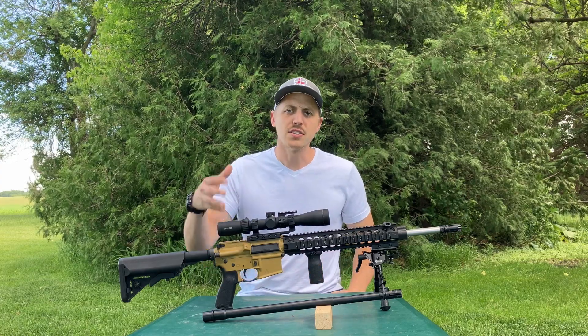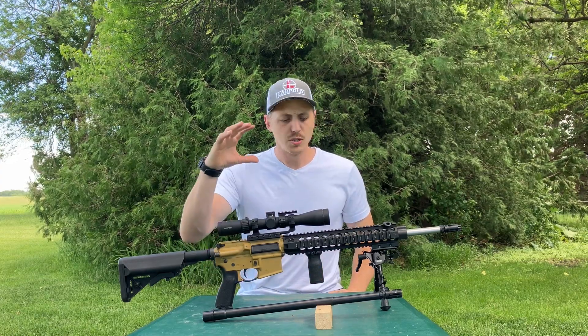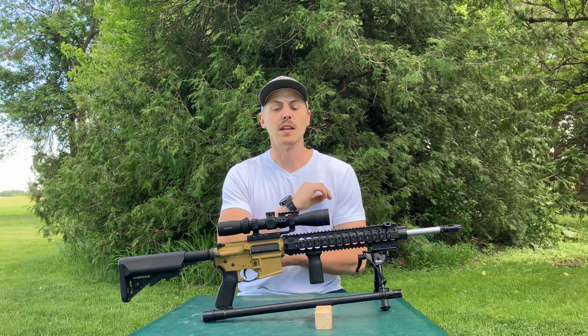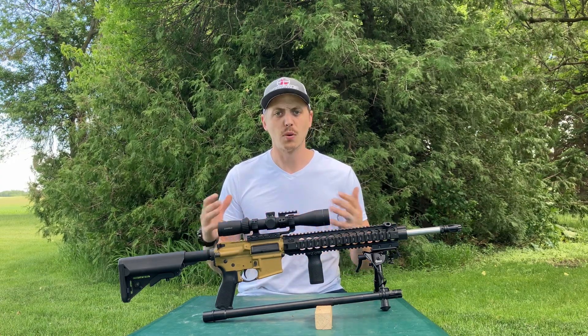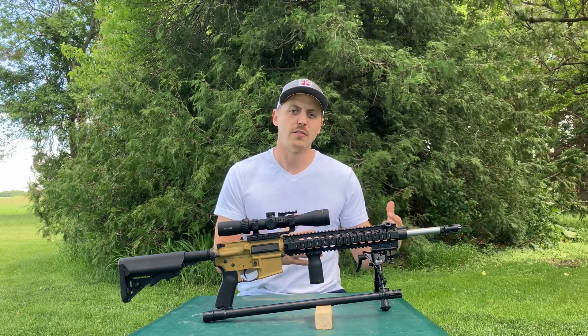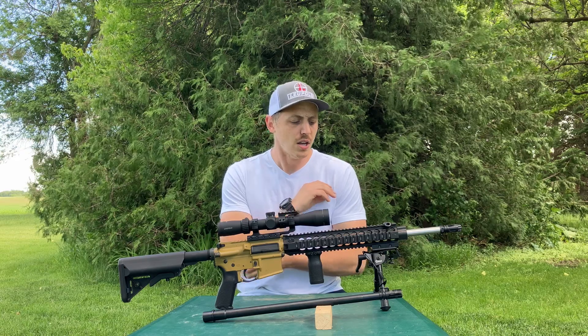As you saw in the title of this video, we're going to go over what barrel you should consider when either buying or building a rifle, and why certain barrels are better for certain applications.